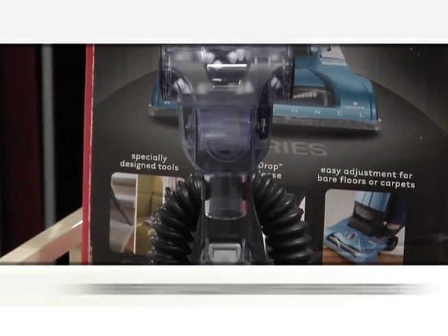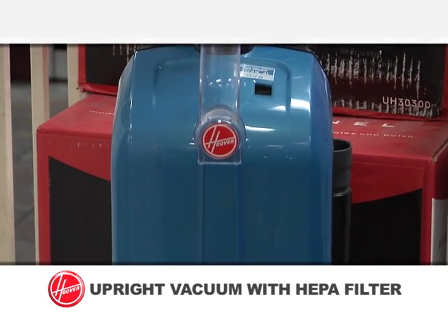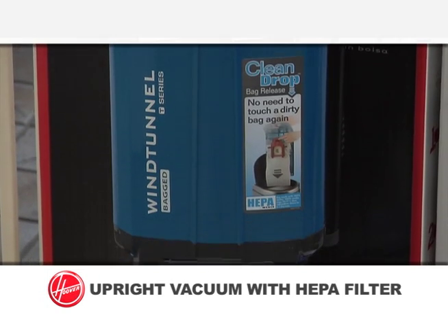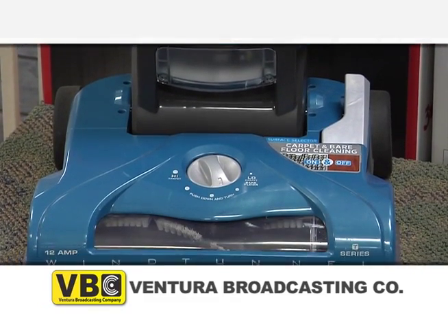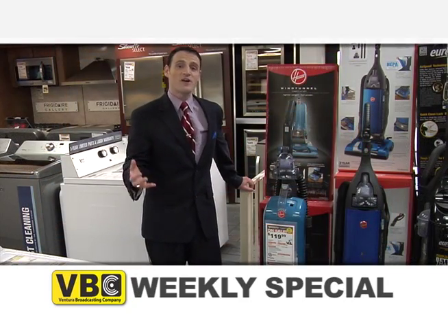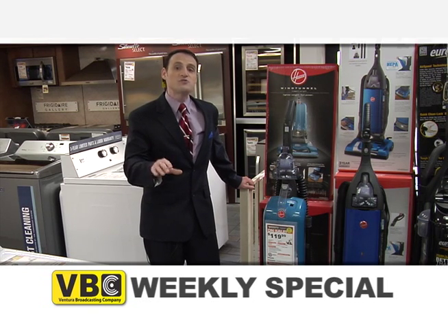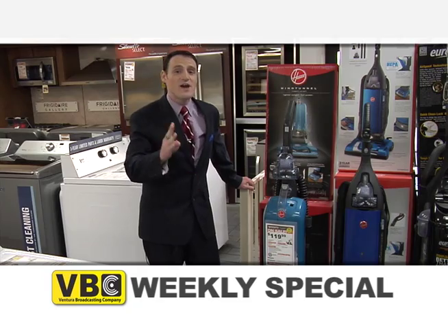It is the UH-3300, the Seaside Blue Hoover Wind Tunnel T-Series HEPA-Bagged Upright Vacuum, featuring wind tunnel and bag technology, as well as onboard tools to help keep your floors spotless. Just some of the product features include 12 amps of power, allowing you to thoroughly clean your carpets, bare floors, stairs, and much more.